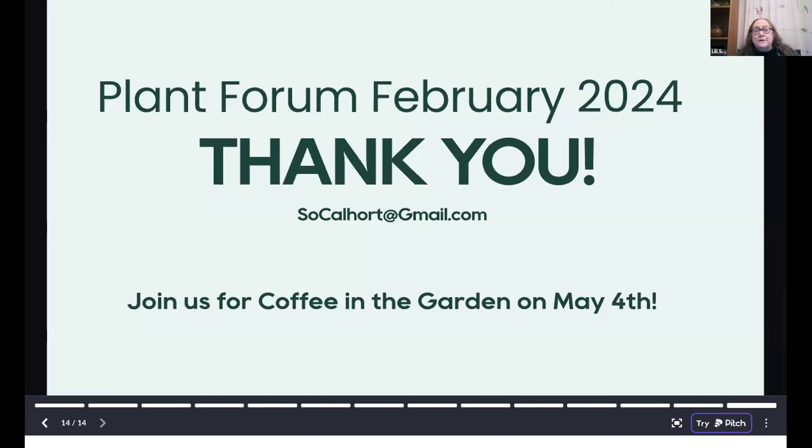We encourage you to contribute to our plant forum. When we're doing Zoom meetings, you'll send us the information and the photos. When we're doing it live at Friendship Auditorium, you'll actually bring plants with you to the hall, which is nice.